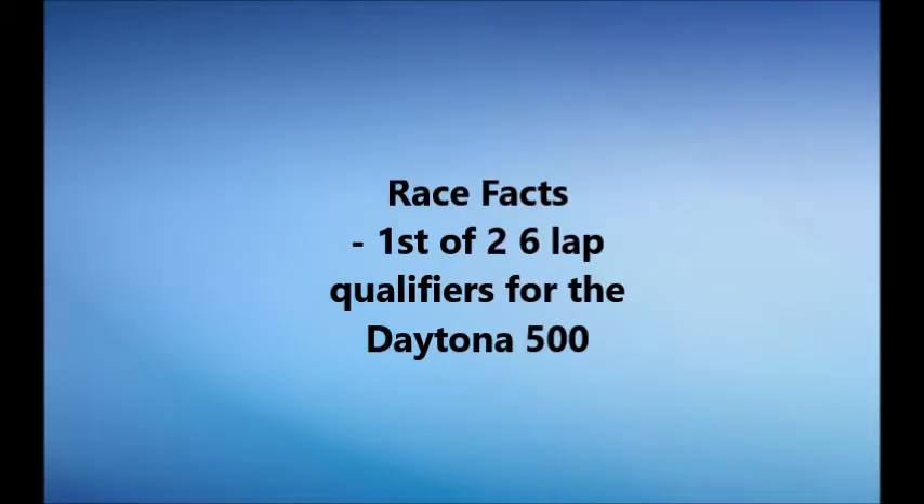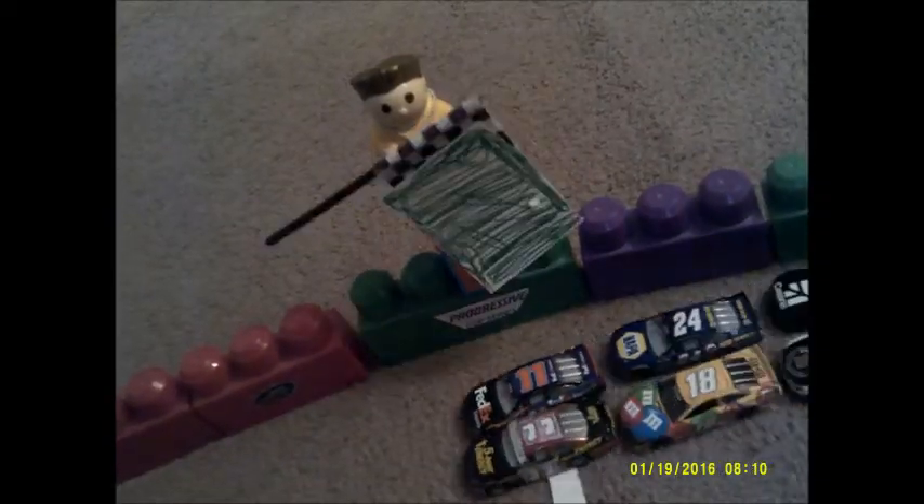Your race facts: this is the first of two six-lap qualifiers for the Daytona 500. Pace car rolls off — let's get ready. Here we go. Green flag, let's roll. We are going.